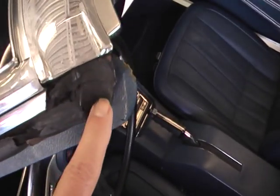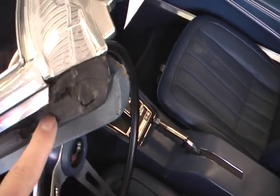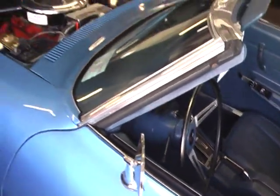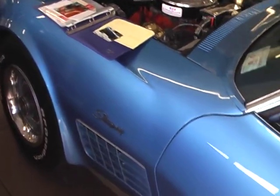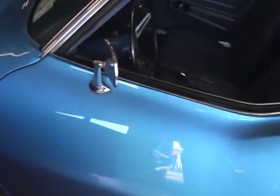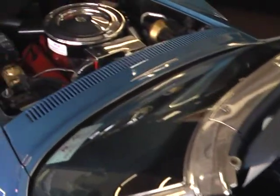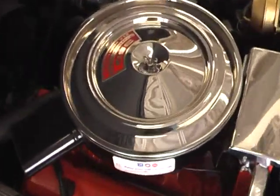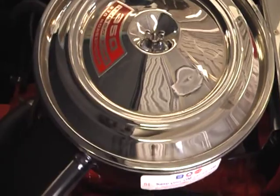It's a very factory correct example, but not a number one car — there are a couple of little things, like the weather stripping on one side and the other that could be replaced. Paint is beautiful, and the car runs and drives like a dream. Hope this helps you. My name is Jeff Whitaker — you can reach me at 410-562-9319. Oh, and yes, it is the original Quadrajet carburetor as well.